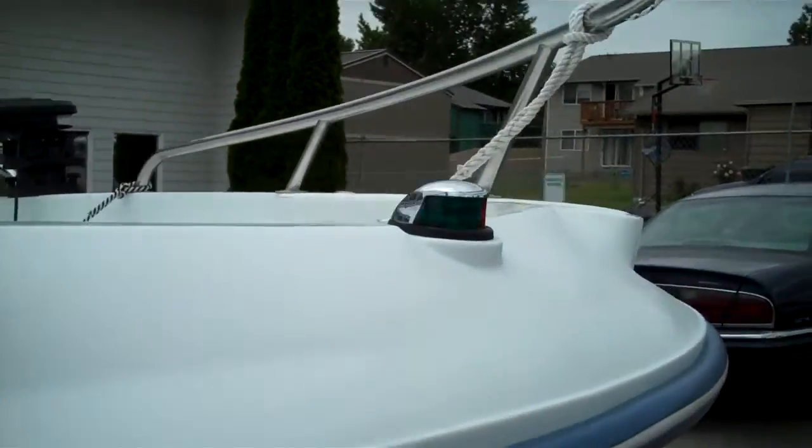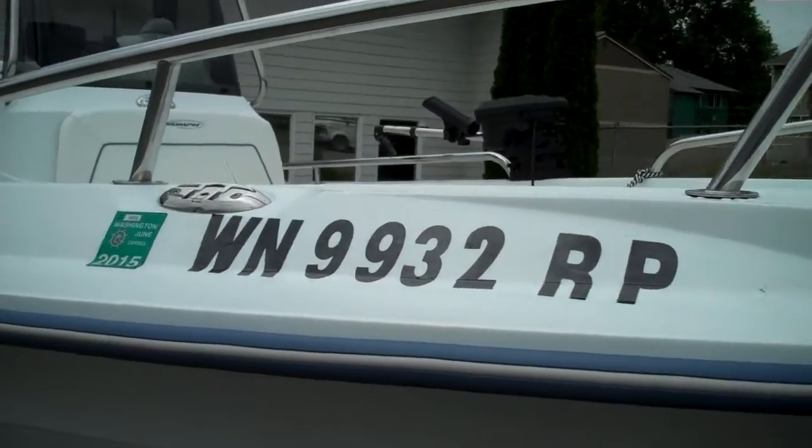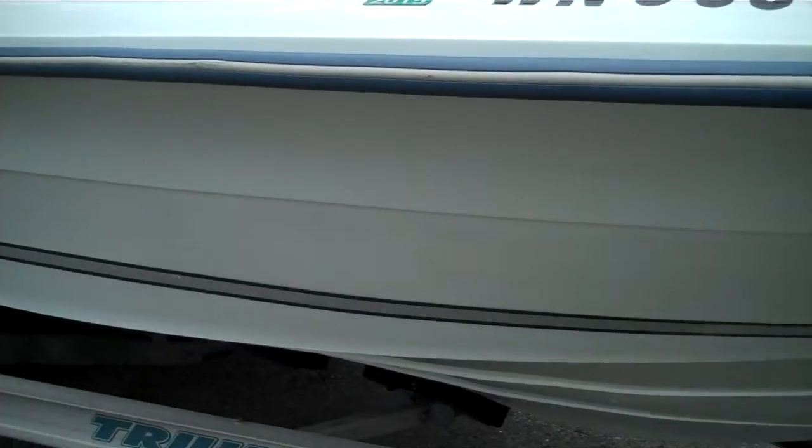I'm going to put the rope over here for the anchor line so it doesn't scratch the chrome. Look at that hull — this hull is Rope-a-lean. I don't know if you've ever heard of it, but this boat has a 10-year warranty on the hull.